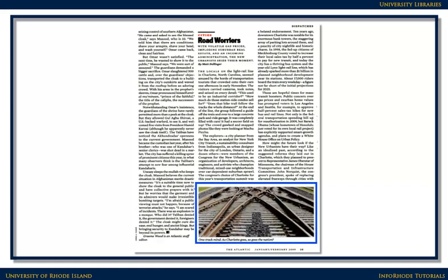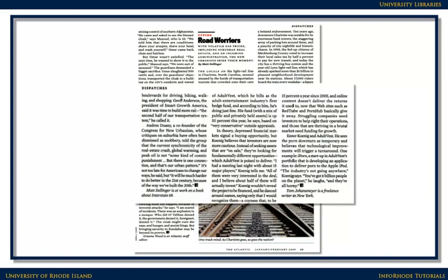There may be interesting photographs or illustrations in the text, but they may not be a critically important part of the article. When you get to the end of the article, there is no bibliography to show that the author did research to write the article.